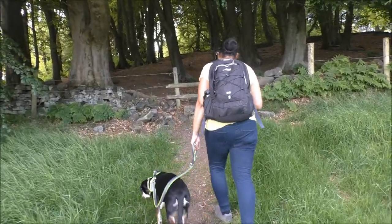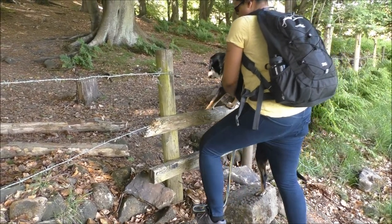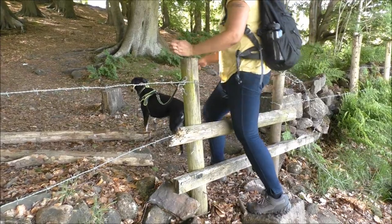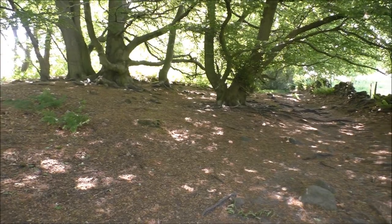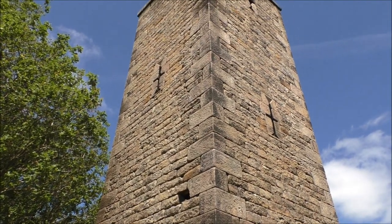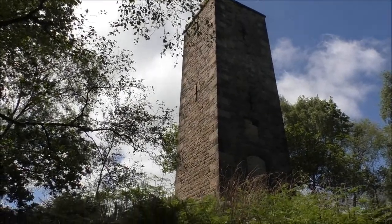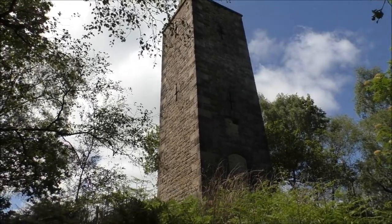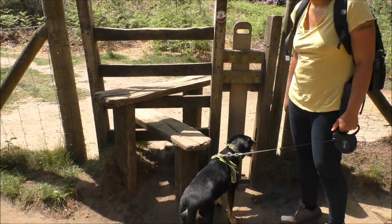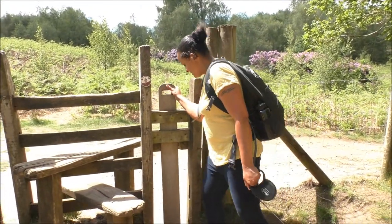Right, so we have another stile for Thea to master. This is called the Earl Grey Tower and it is to commemorate his Reform Act of 1832. So this stile at Earl Grey Tower is actually quite clever and very dog friendly — do you want to demonstrate? Hang on a minute, how are we going to get over this stile with a dog?